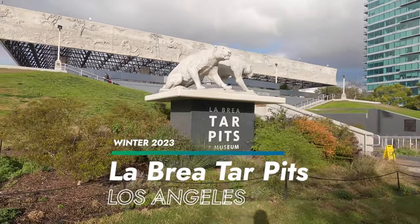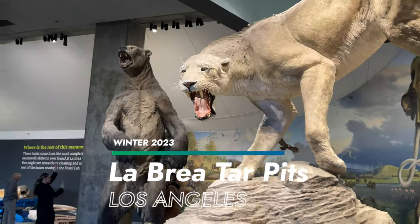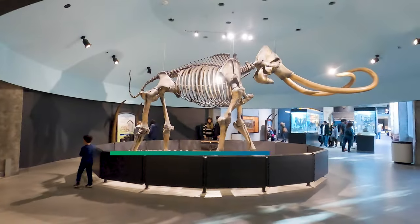We took a trip to the La Brea Tar Pits in Los Angeles, where we saw the lake pits, models of Ice Age animals, and skeletons of mammoths.